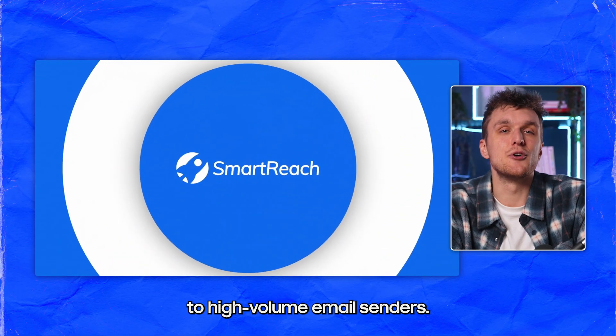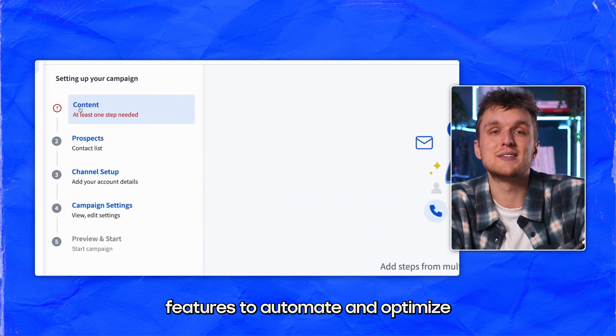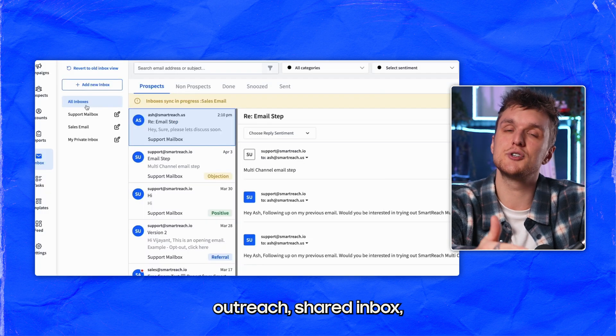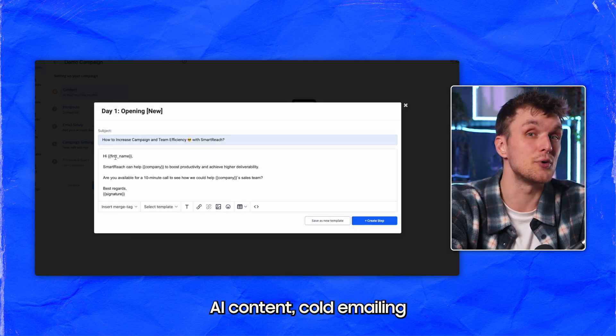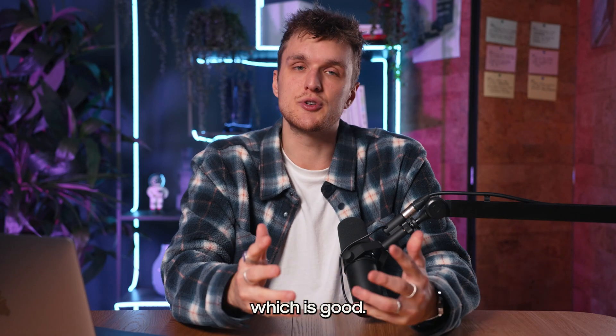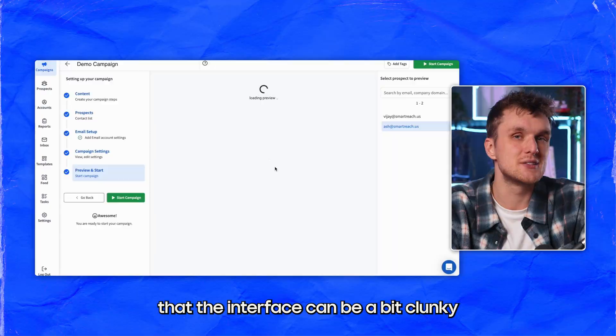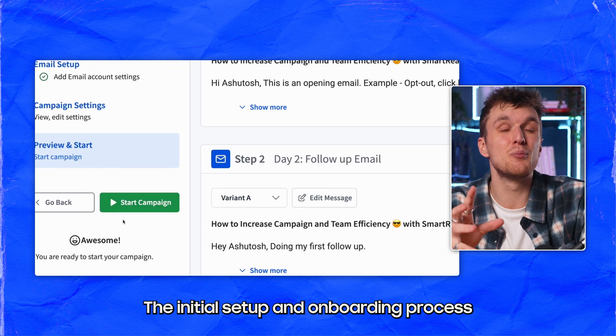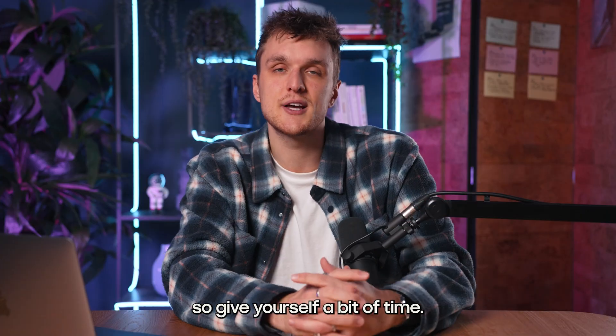Smartreach caters to high-volume email senders. It offers features to automate and optimize key touchpoints throughout the sales cycle, such as multi-channel outreach, shared inbox, AI content, cold emailing, and email deliverability. They offer four different pricing options, which is good. Some users have mentioned that the interface can be a bit clunky and not as intuitive as they'd like. The initial setup and onboarding process can be a bit complex too, so give yourself a bit of time.